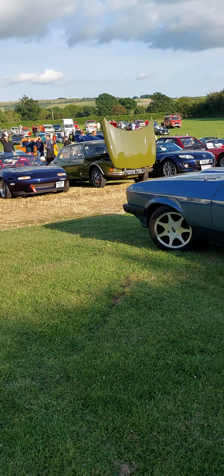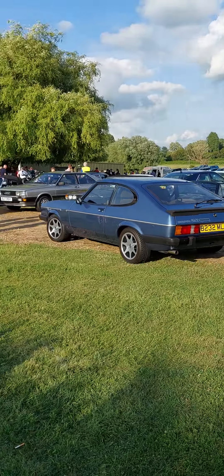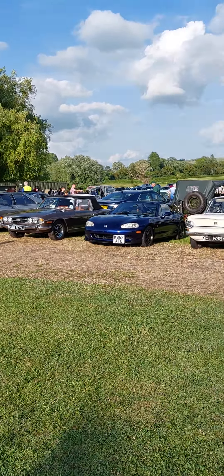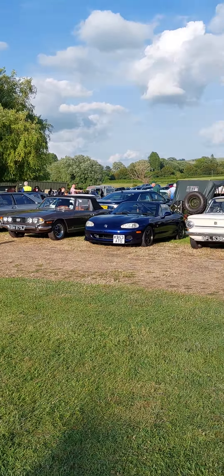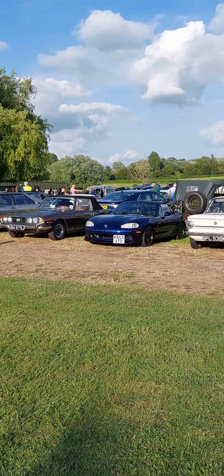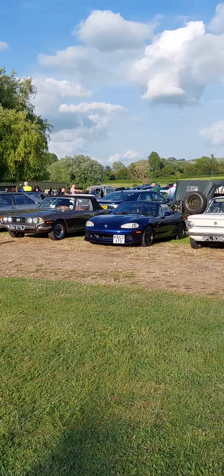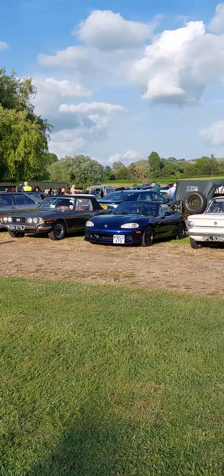Some great cars here, almost finished my little tour. There's a little mini for sale at £6,000. And another 2.8 injection Capri — very nice car, sounds lovely. Capris still sound lovely — that V6 is lush. Oh it's an Audi Quattro there, looks like a short wheelbase. NSU Prince — that's a rare car.